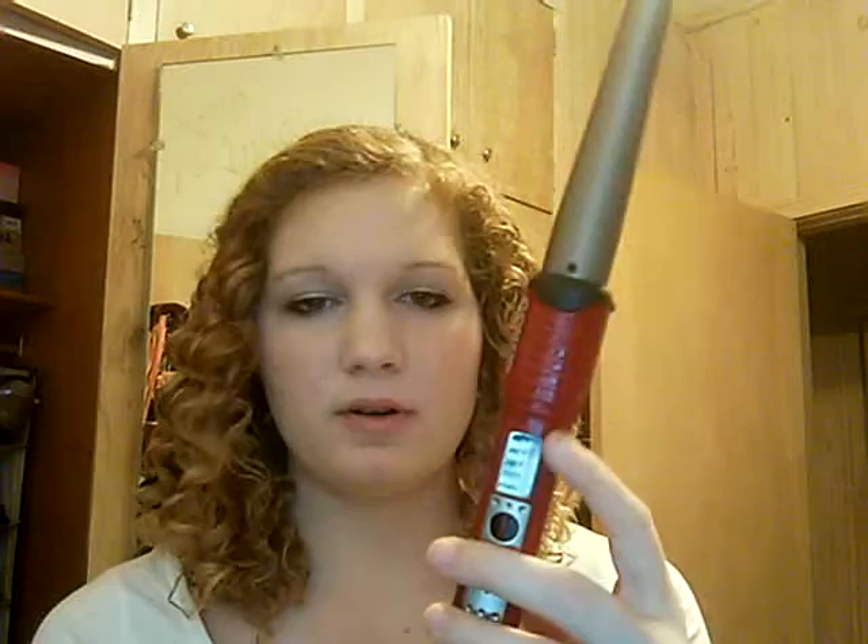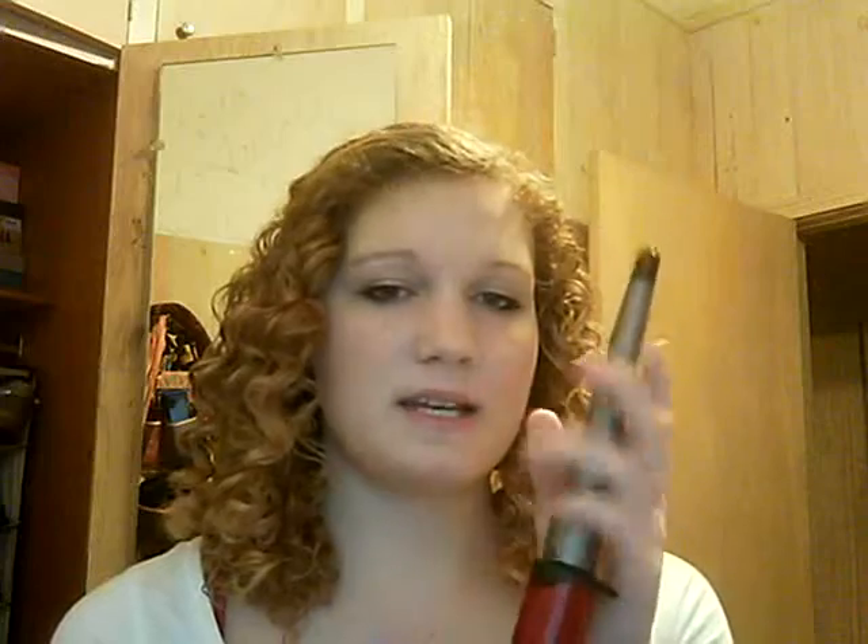The first thing I used on my hair — and I actually like the way it turned out — is the Conair You Curl curling iron. It's the one without the clamp, and it comes with several heat settings. It actually tells you the degrees, which I like. It does get really really hot, so be careful. It also comes with a little glove that you can put on if you need it.